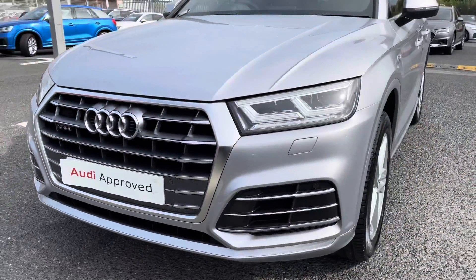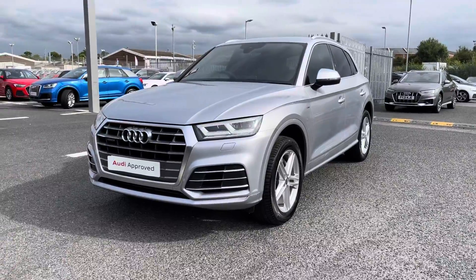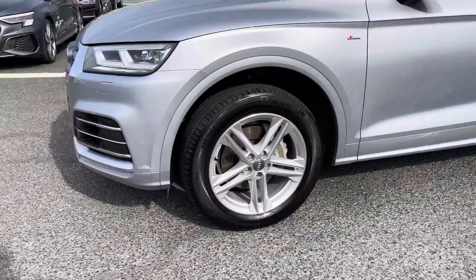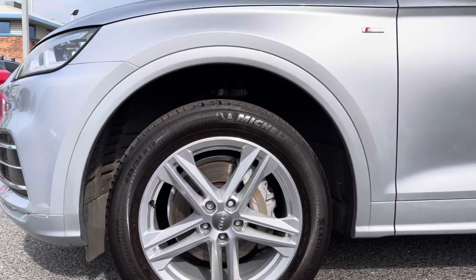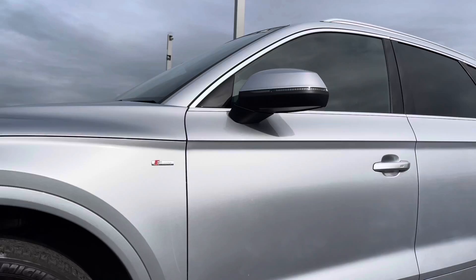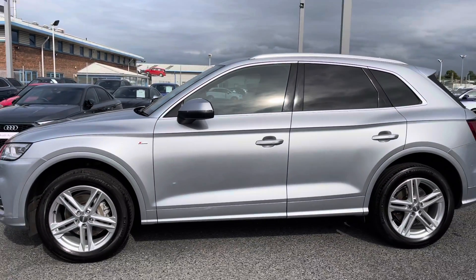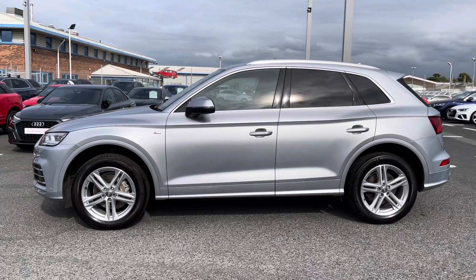Starting at the front of the vehicle, it comes fitted with the LED front headlights using amazing LED technology to ensure you have maximum visibility on the road. It comes fitted with these 19 inch 5 twin spoke star design alloy wheels, followed by all of your S line body styling with the body coloured door mirrors and privacy glass to both the rear and rear side windows, adding to the sleek and sporty look of this SUV.